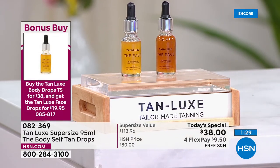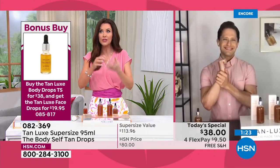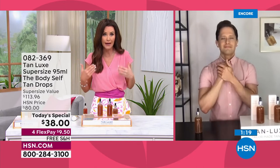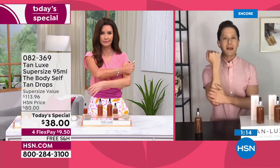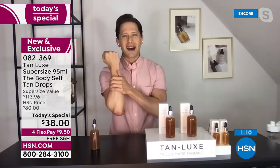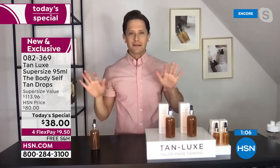We need both body and face drops — we exfoliate our face a lot. I love that we can mix the face drops into our face lotion and the body drops into our body lotion. Your skin already recognizes and loves the moisturizer — no weird smell, no worry about breakouts, no wondering if you have to give up what feels good on your skin.